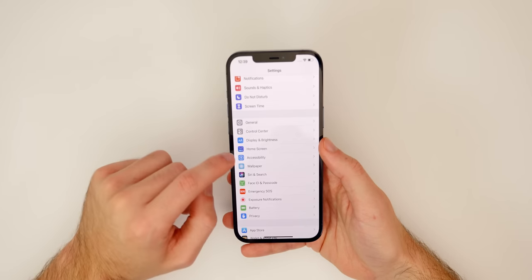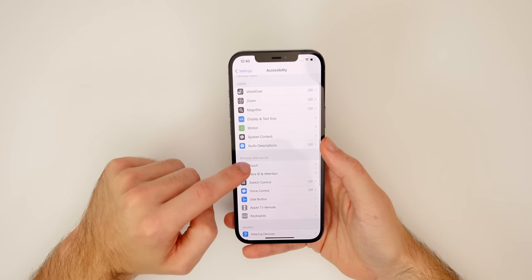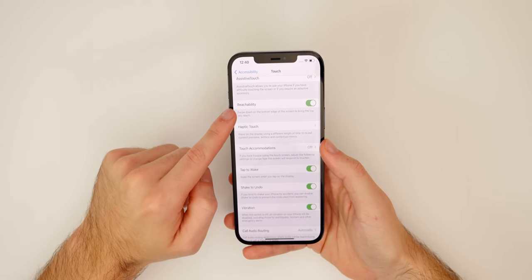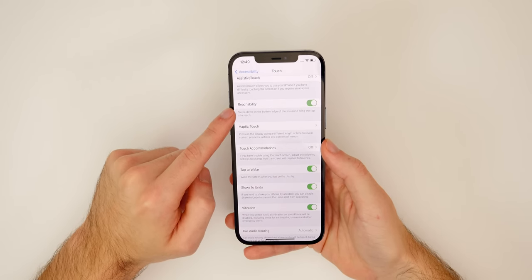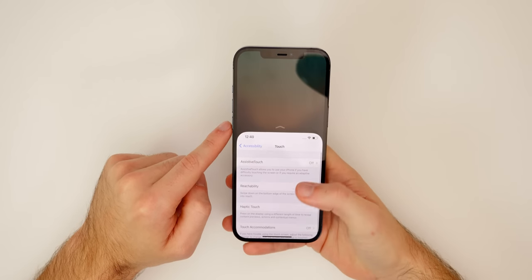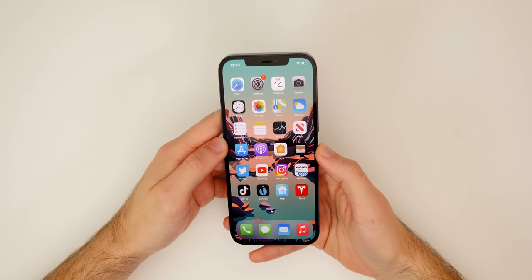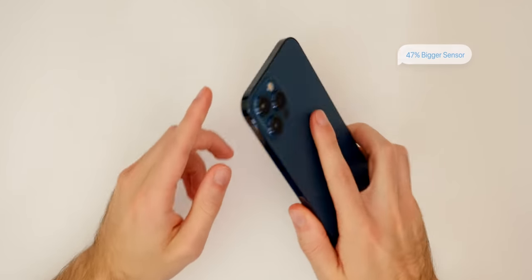If you do not have Reachability enabled, you can enable it by going into Settings → Accessibility → Touch, and you will see Reachability right there as the second option. I would definitely recommend having that enabled for easy access to your Control Center and also your Notification Center.